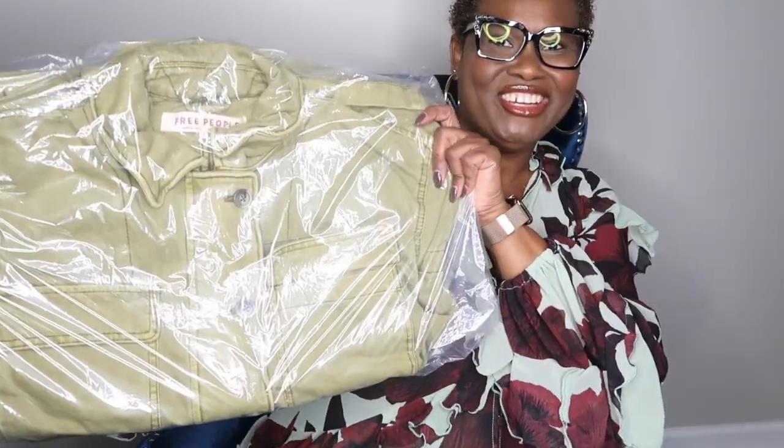This dress is so gorgeous and so pretty. Let's get right into the video so you can see what I ordered from Free People. Some of the things from Free People are actually going to be Christmas presents. Oh, it's another jacket — but you know you can't just wear the same kind of jacket every day.